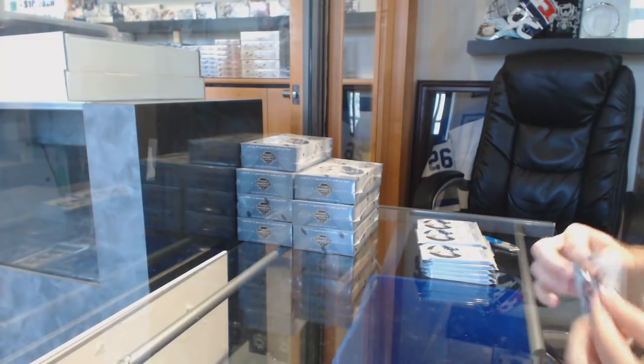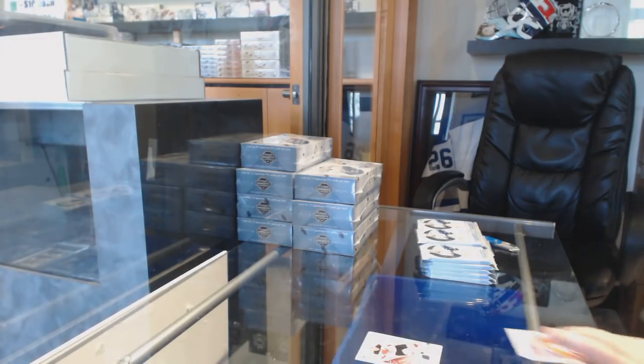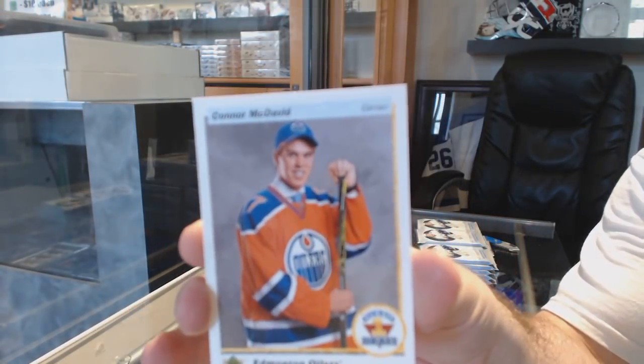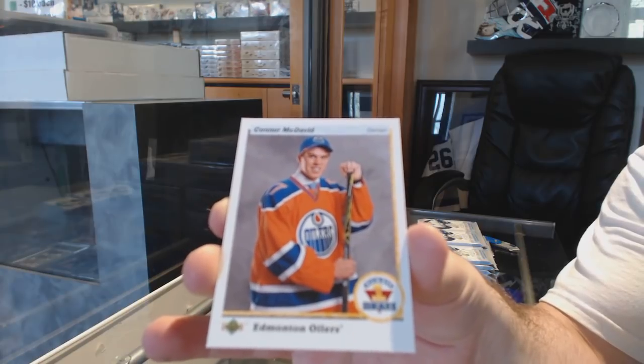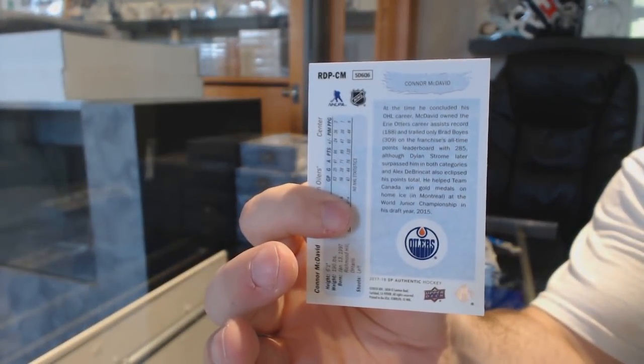Obviously, the first few inserts, folks, I will show you nice and clean so you guys can see them. We've got a retro 90-91 for the Oilers, Connor McDavid. Just so you know, the team logo is on the back, so that is what we're going to go by.